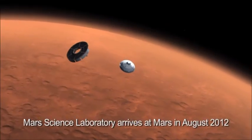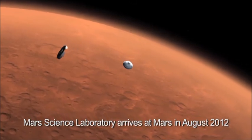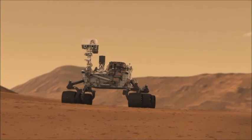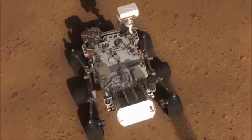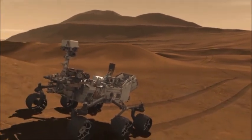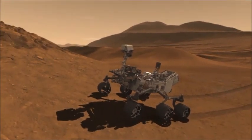Right now, Opportunity is alone on the surface of Mars. We had to say goodbye to Spirit after over six years of successful operation of that rover. But soon, Opportunity will have company, and that will be Curiosity, the next rover. Curiosity will land a quarter of the way around the planet from Opportunity, so there's no chance of them ever meeting up. But it's nice that we are continuing the multi-vehicle exploration of the surface.